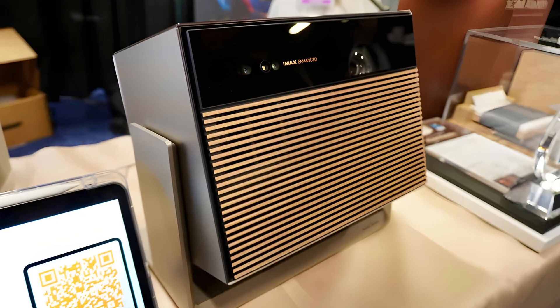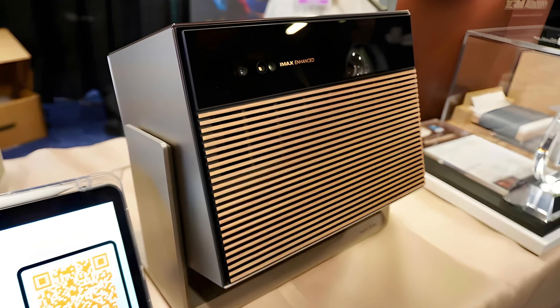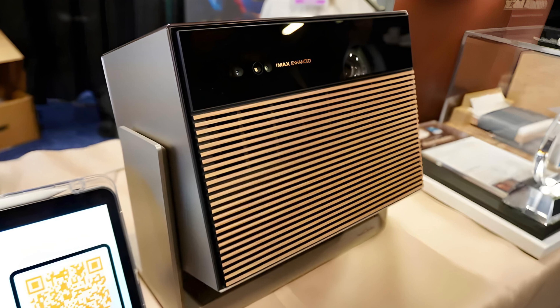The first one is the XGME Horizon Max, which they claim to be a long throw projector, IMAX enhanced, and Dolby Vision capable. Interestingly enough, the projector is actually not a long throw projector — it's a medium throw projector.